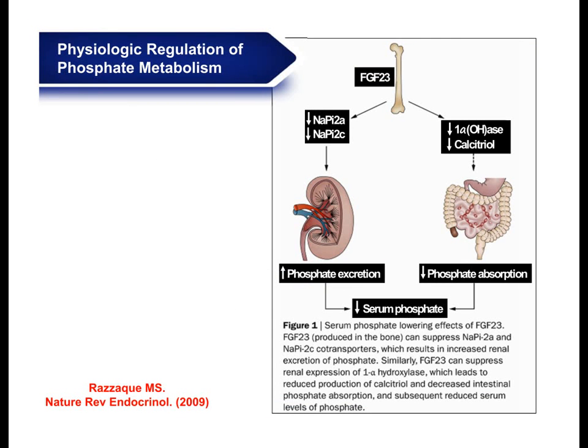Identification of FGF23 has changed our understanding of how the kidney controls phosphate homeostasis — what used to be perceived as a PTH and vitamin D mediated process. Now we know FGF23 can act on kidneys to induce renal phosphate excretion by suppressing sodium-phosphate co-transporter activities NaPi2a and NaPi2c. FGF23 can also suppress vitamin D activities to reduce intestinal phosphate absorption. Finally, dysregulation of FGF23 due to bone-kidney miscommunication could induce phosphate toxicity with harmful consequences to affected individuals.